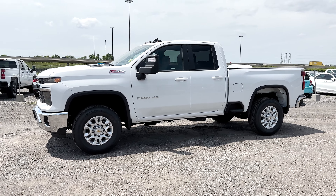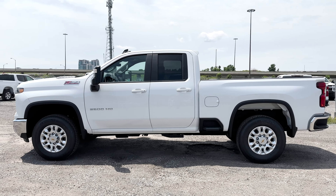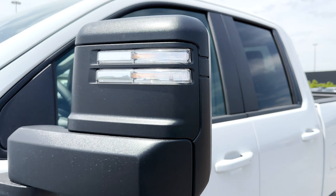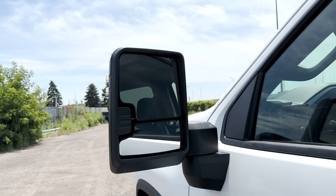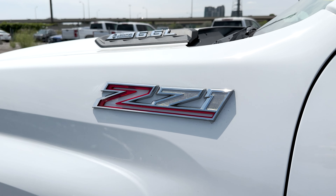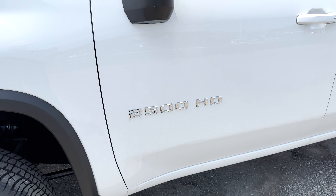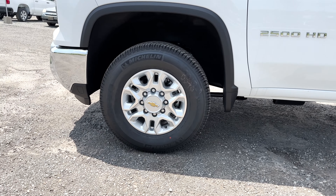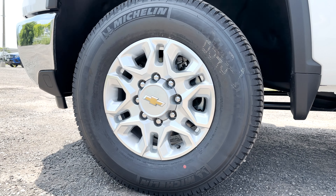Coming to the side of the LT, this truck is in the double cab standard bed configuration, which does give you less room in the back. Around the windows it's all black trim, and you do get the body color door handles. The side mirrors are also black as well, with the lights on the back, plus on the front you do have the two different mirrors. On the fender, you have the Z71 badge, because this truck does have the Z71 off-road and protection package. On the sides, you'll notice the 2500 HD chrome badging. As for the wheels, these are your standard 17-inch machined aluminum wheels that are different from the previous year, and you do get the 17-inch all-terrain tires with the Z71 package.